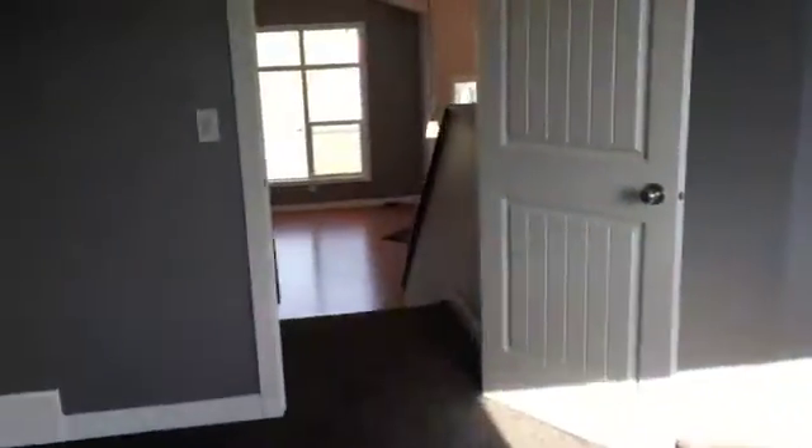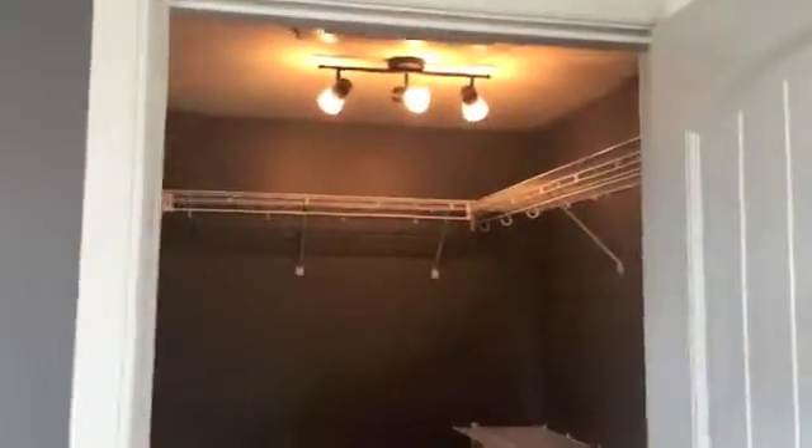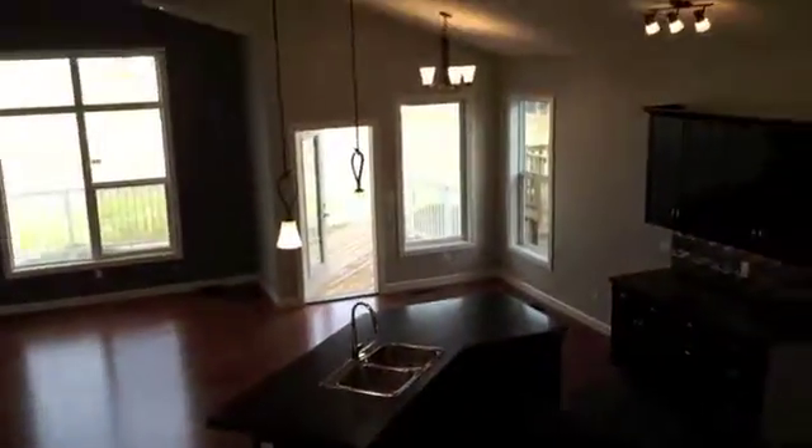This bedroom is above the garage. The walk-in closet is very pretty — that's this beautiful home. We'll look at the basement now.